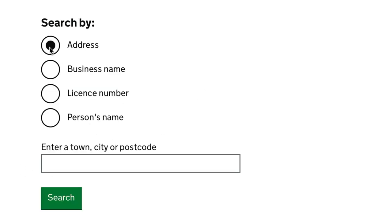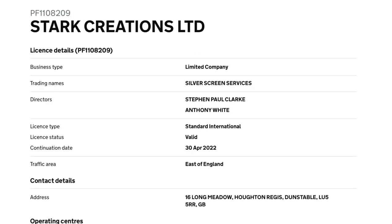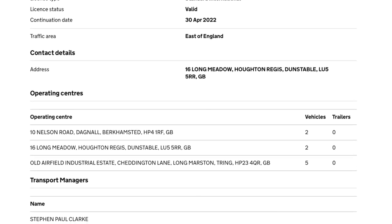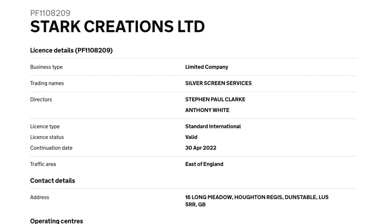Search terms include address, business name, licence number, person's name, or even just a geographical area search. When you see the operator you are searching for, click on their link to find out more information. There's lots of valuable info here.